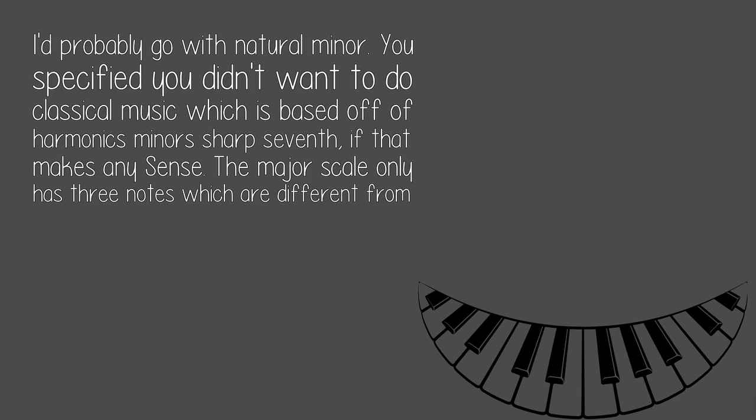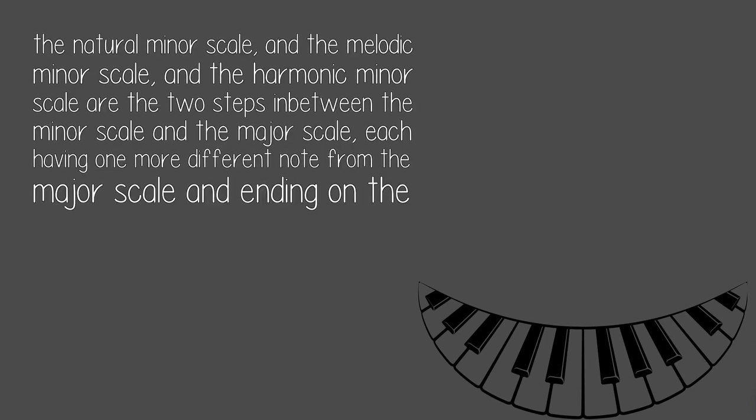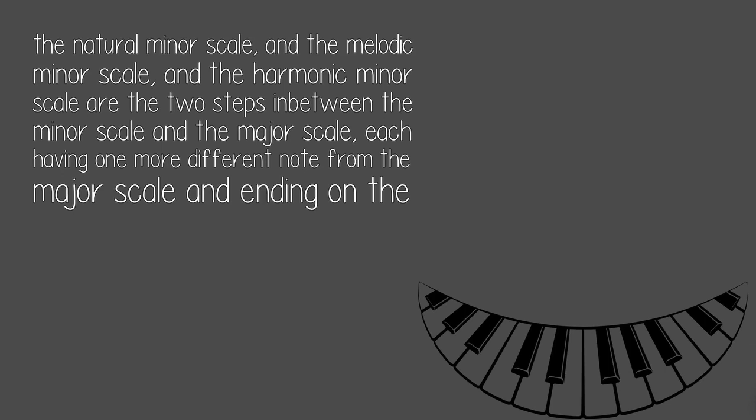The major scale only has three notes which are different from the natural minor scale. The melodic minor scale and the harmonic minor scale are the two steps in between the minor scale and the major scale, each having one more different note from the major scale and ending on the minor scale.